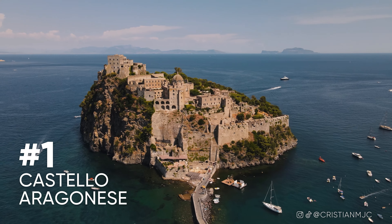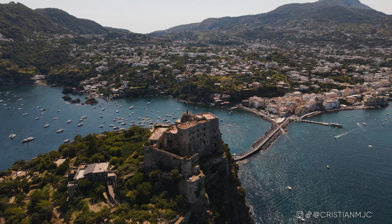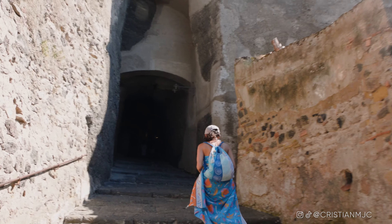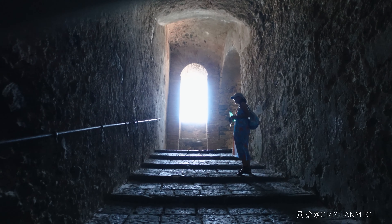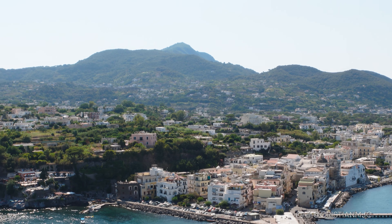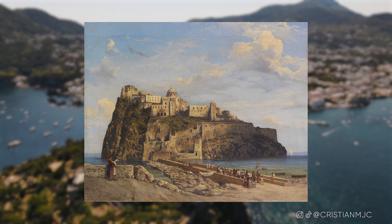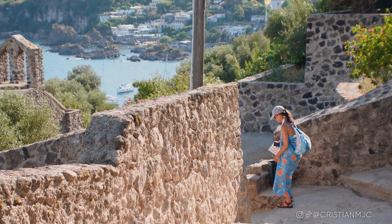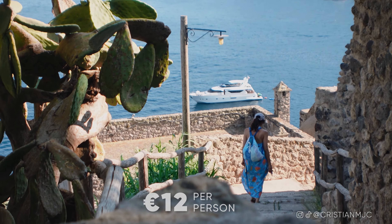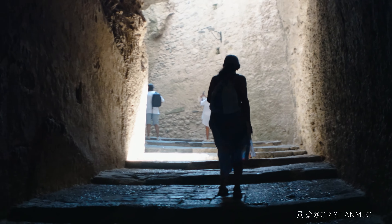First off on the list: Castello Aragonese. It's a castle off the coast of Ischia Ponte and it is so grandiose. It was constructed over 2,000 years ago — 474 BC — and it's been well developed. Over the years, due to volcanic eruptions, a lot of the locals had to move to that little island and build it up. There are around seven churches there now, the nuns' houses, the olive garden, and it's a really well-organized castle tour.